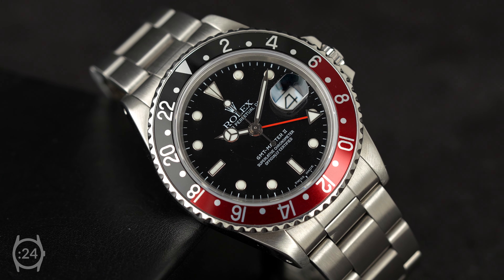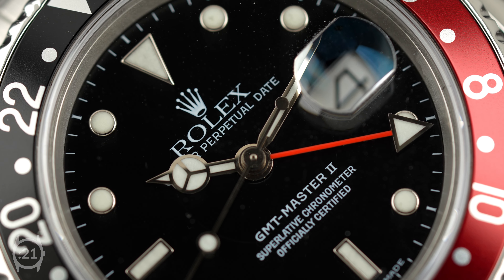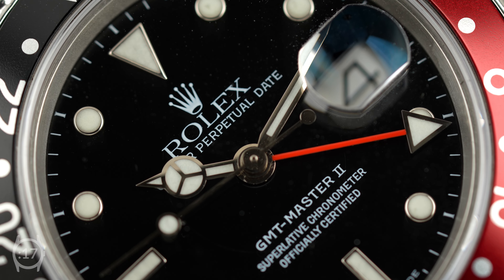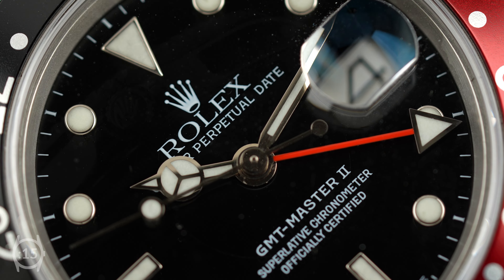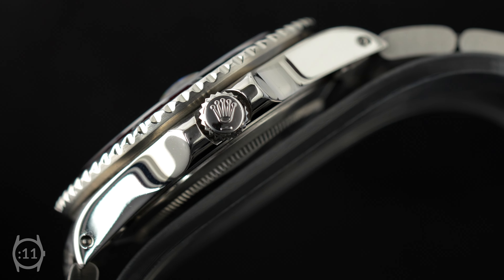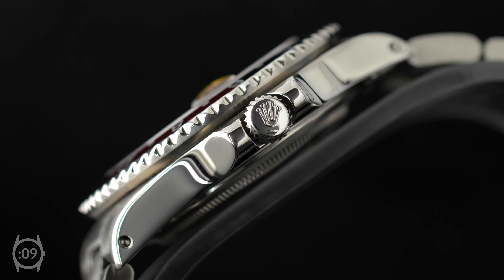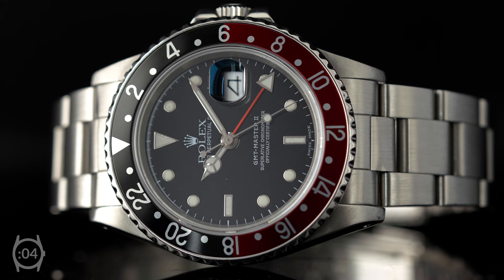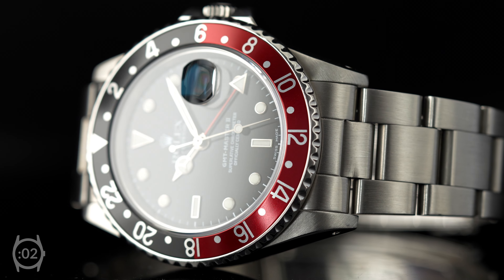The reference 16760 introduced a number of notable novelties, including a sapphire crystal which replaced the plexiglass predecessor, and the introduction of a black and red Coke bezel instead of a blue and red Pepsi bezel. The new model also features a new movement with a quick-set hour hand that enables the tracking of three time zones simultaneously, as opposed to two.